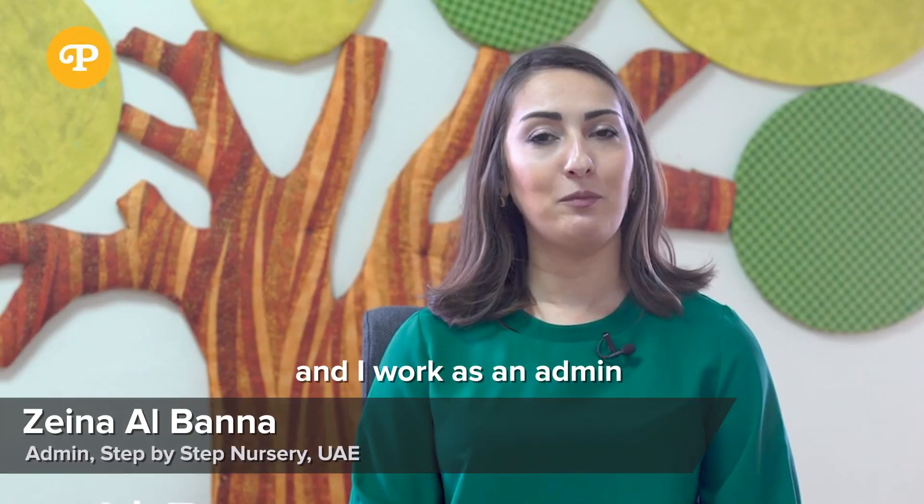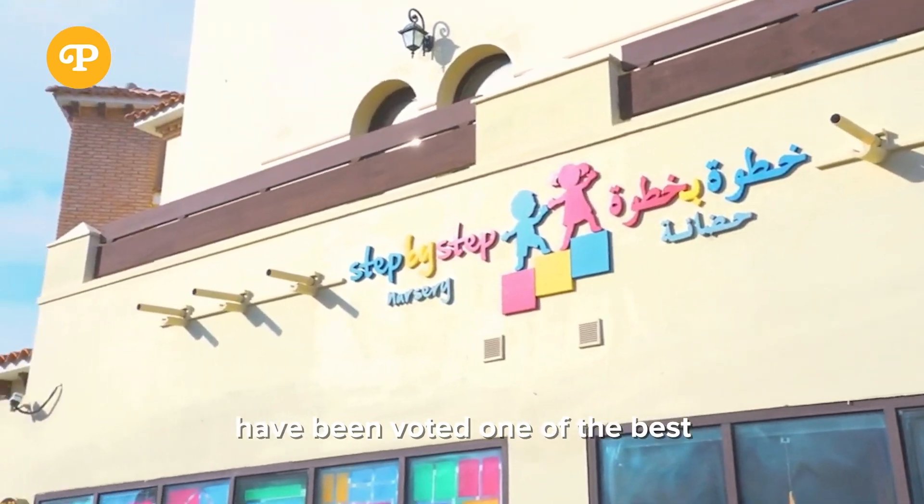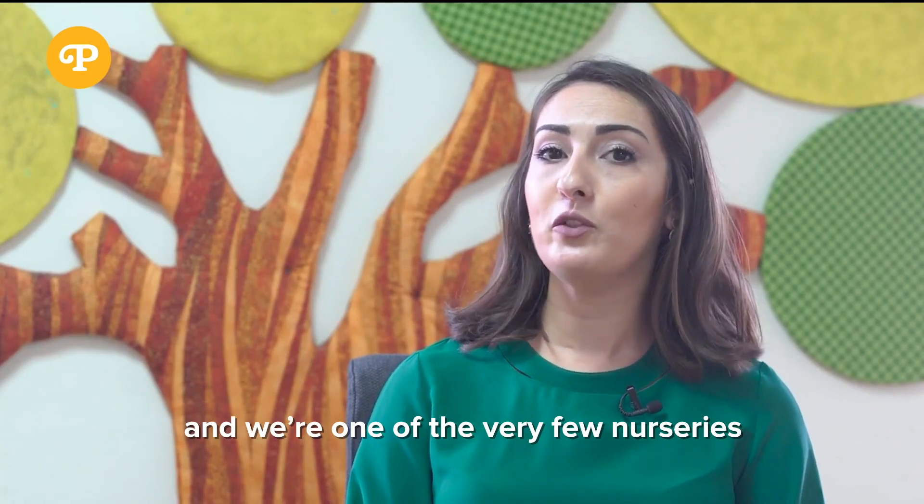My name is Zaina and I work as an admin in Step-by-Step Nursery. Step-by-Step Nursery have been voted one of the best nurseries in Dubai and we are one of the very few nurseries in UAE to be certified by the British Preschool Learning Alliance.